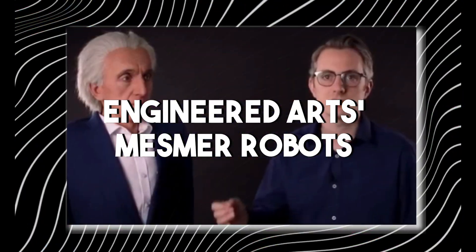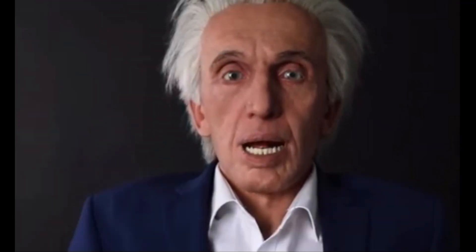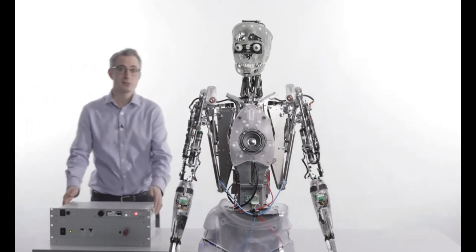Speaking of realistic robots, Engineered Arts' Mesmer robots are another example of cutting-edge humanoids designed for natural interactions with humans. They utilize the latest advancements in robotics and animation to create lifelike appearances and movements. One of Mesmer's key features is its advanced artificial skin — a specially formulated silicone that not only looks remarkably like human skin, but also possesses elasticity that allows for natural expressions. Tiny motors and sensors precisely control facial movements and gestures, enabling Mesmer to display a broad range of emotions. Engineered Arts has also developed a sophisticated control system that allows Mesmer robots to respond to external stimuli and learn from their interactions with people.